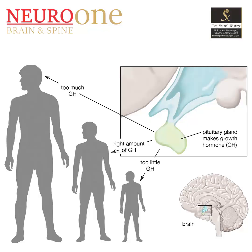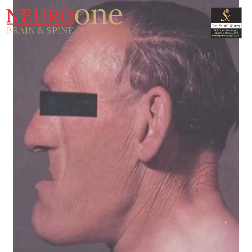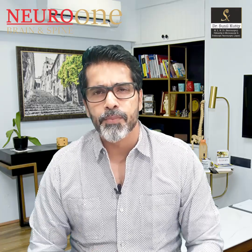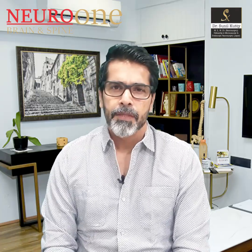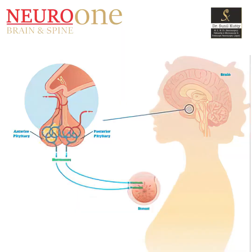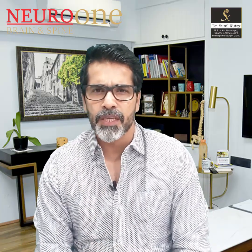If it is a hormone-producing tumour — for instance, a growth hormone-producing tumour — it would produce growth hormone, leading to an increase in the size of your body: your facial structure, your hands, your palms, your feet. All these things will start growing big. If it is a prolactinoma, you will suddenly find milky secretion coming out of your breast and things changing all over. So most of the symptoms would be hormonal.